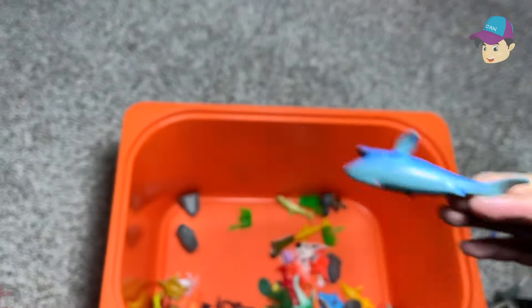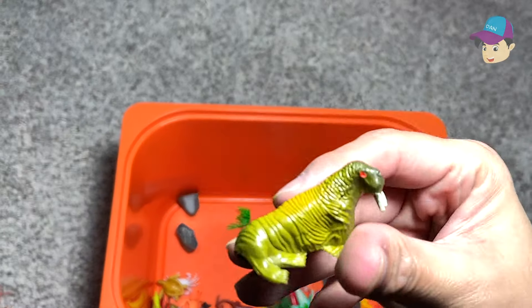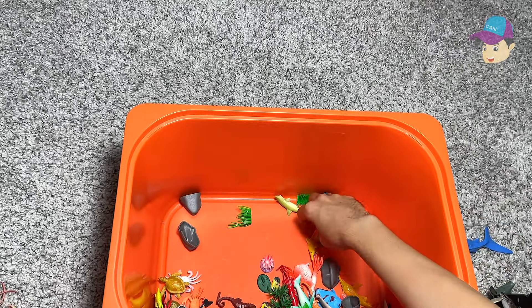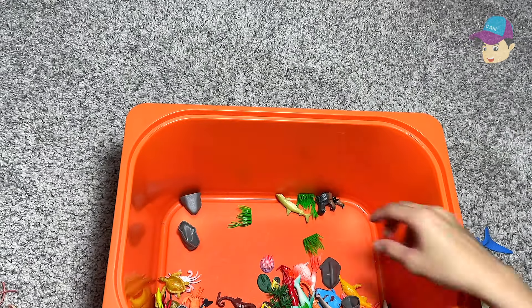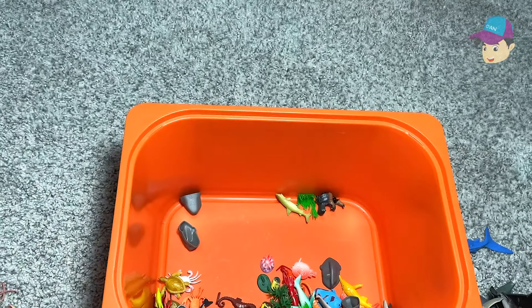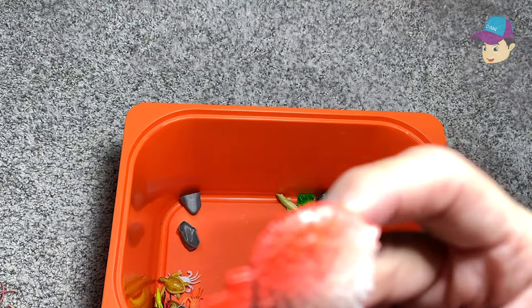A blue dolphin. Another whale right here — probably a swordfish. A walrus. This could be an angelfish. Probably a dolphin — I'm not too sure, can't really tell. Some seagrass. We have a cuttlefish right here. Some sea urchin or sea animal.